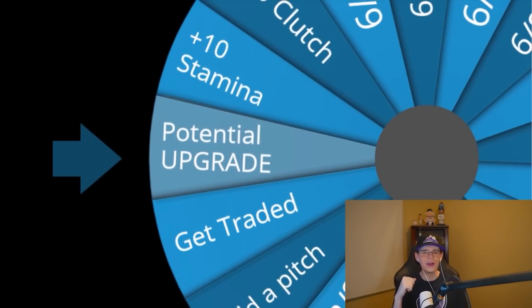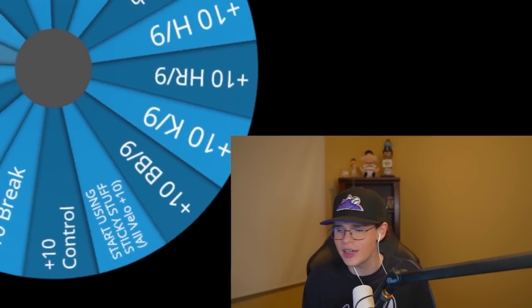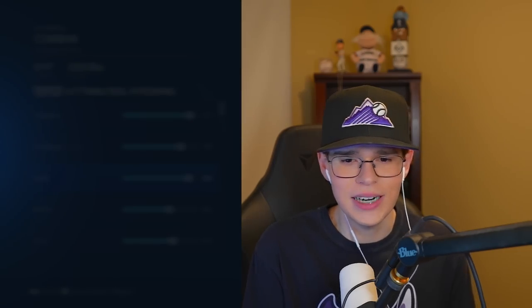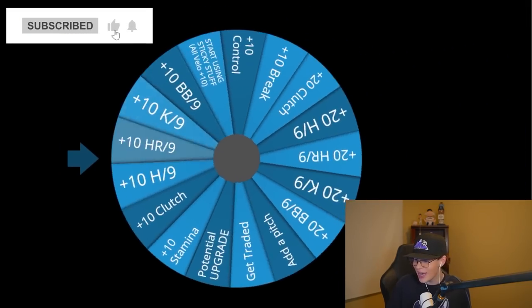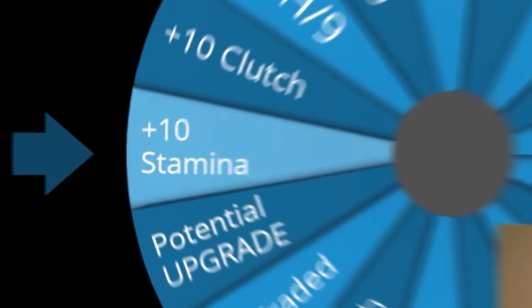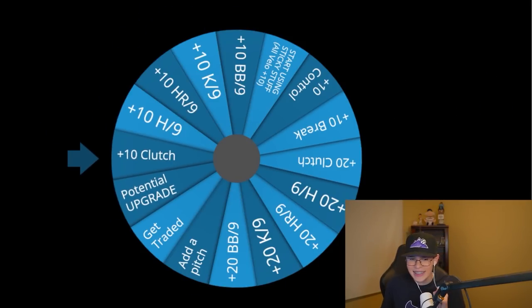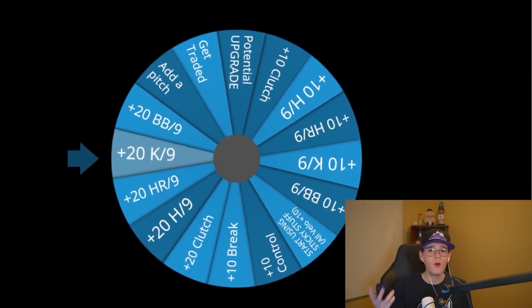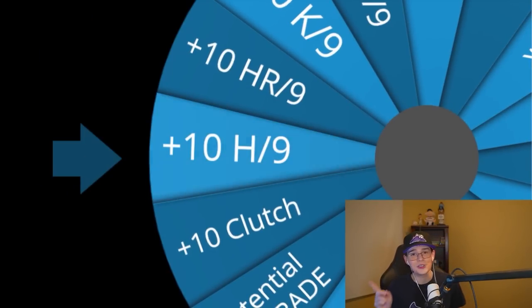Spin one: potential upgrade — going up to an eighth potential. Spin two: plus 10 on the break. Spin three: plus 20 to the hits per nine — that should make him way less poverty this year, going from a 69 to an 89, bringing us up to a 94 overall. Spin four: plus 10 on stamina. Spin five: plus 20 more on hits per nine — we're going to max out. Spin six: plus 20 on hits per nine again — we are officially a 99 overall with Patrick Corbin. It doesn't mean he's going to be really any good, but we've given him the best possible opportunity.